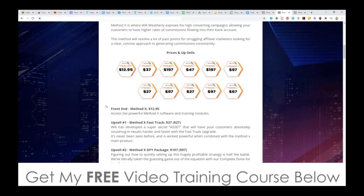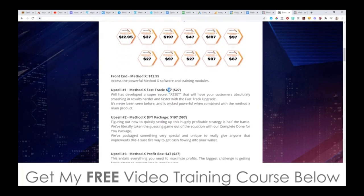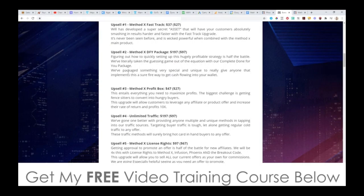That's the front end. Upsell number one is the MethodX Fast Track at $37, with a downsell at $27. Will is the guy behind this method — he's developed a super secret asset that will have your customers smashing results harder and faster with the Fast Track upgrade. It's going to be additional training with some hacks to put this on steroids. I definitely recommend you pick that up. Upsell number two is the Done For You Package at $197, with a downsell at $97. They've literally taken the guessing out of the equation by setting up everything for you.